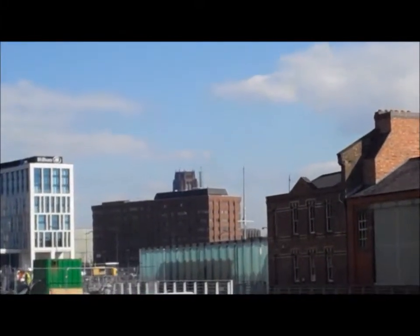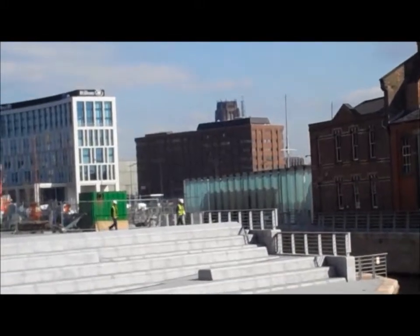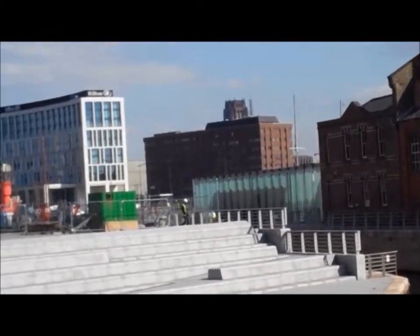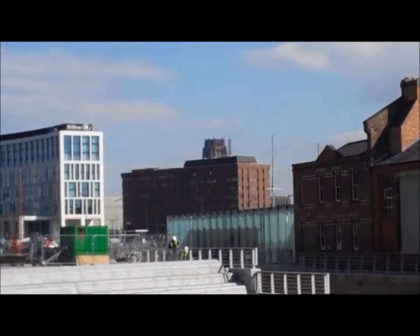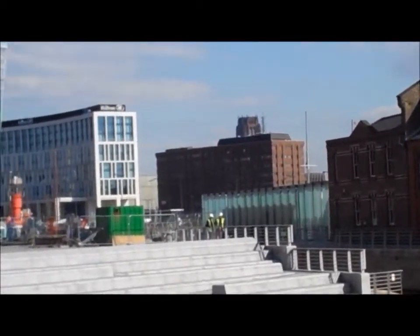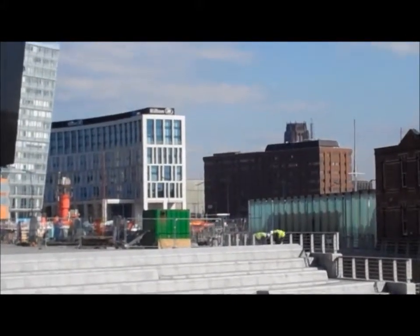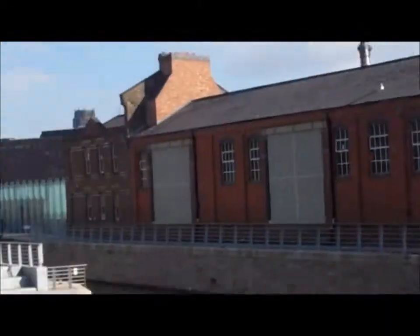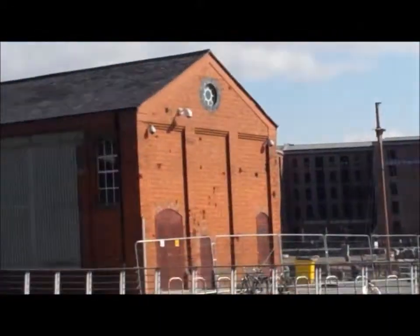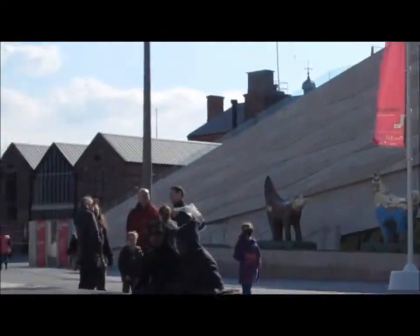You'll see that building in the middle — the red brick building that used to be a warehouse — but just above that, behind it, the tower: that's the Anglican Cathedral. We went there this morning and the inside of that building is astonishing, it's beautiful. 300 feet tall — it's the tallest Anglican cathedral, I think the tour guide said in Europe, possibly the world. It's absolutely huge and very impressive. Free to get in, definitely worth a visit.